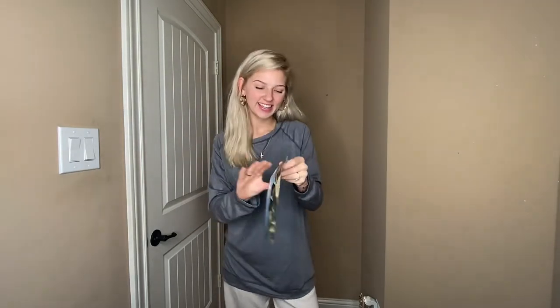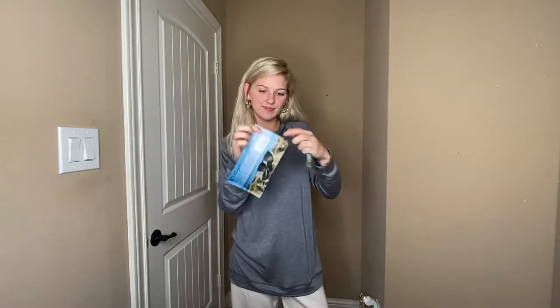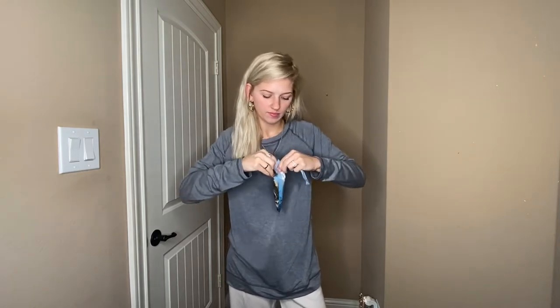Hey there! I'm so excited to give you this product review on these Polarized Heart Sunglasses. They are extremely stylish and cute.